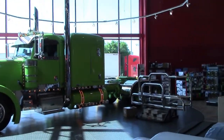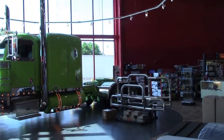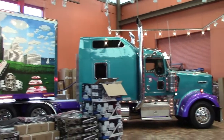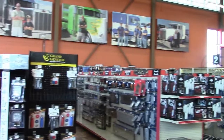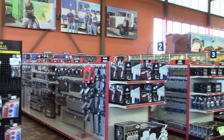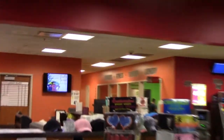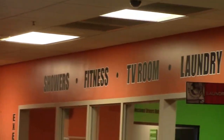The Joplin 44 Petro truck stop is located on Interstate 44 at exit 4. We visited this location in 2019 and returned in May of 2021 when we took our trip out west again.